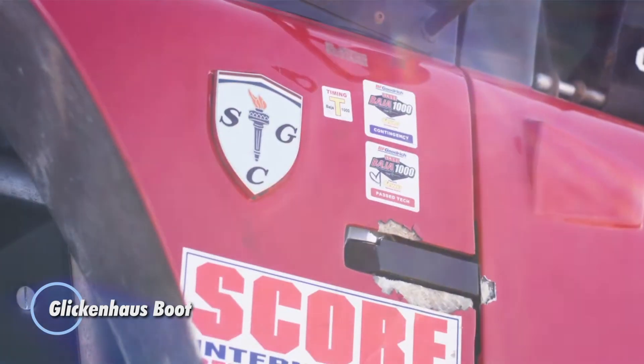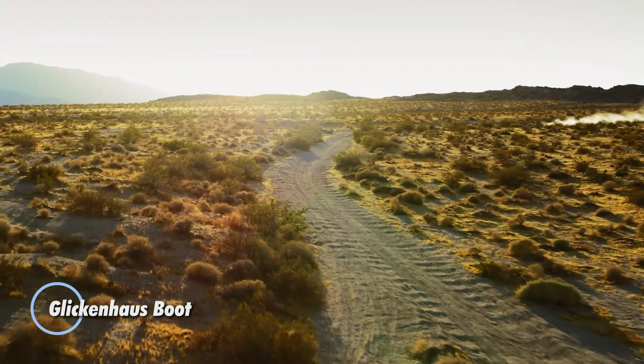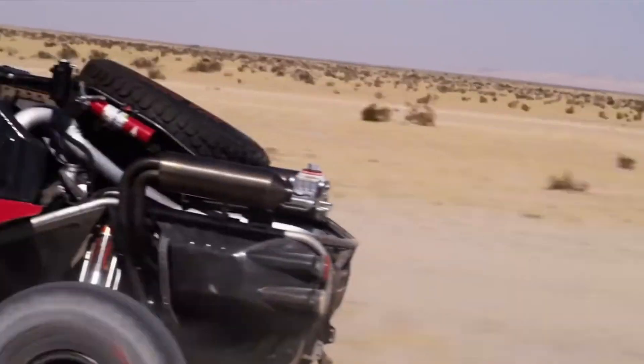Glickenhaus Boot. This is an all-terrain, high-performance vehicle designed for off-road enthusiasts and professionals alike, inspired by the legendary Baja boot that dominated desert racing in the 1960s.